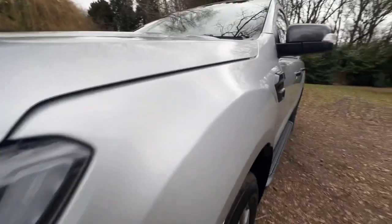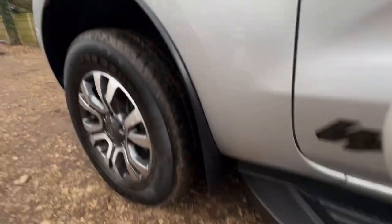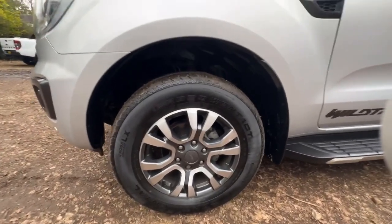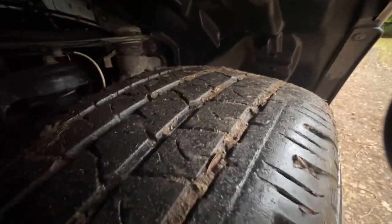The passenger side front wing is in nice clean condition, I can't see any marks or dents — it's in superb condition. The passenger side front wheel and tyre — the wheel is in great condition, it's a Continental tyre and I'd say there's about seven millimetres of tread. Under the arch as you can see is really nice and tidy.